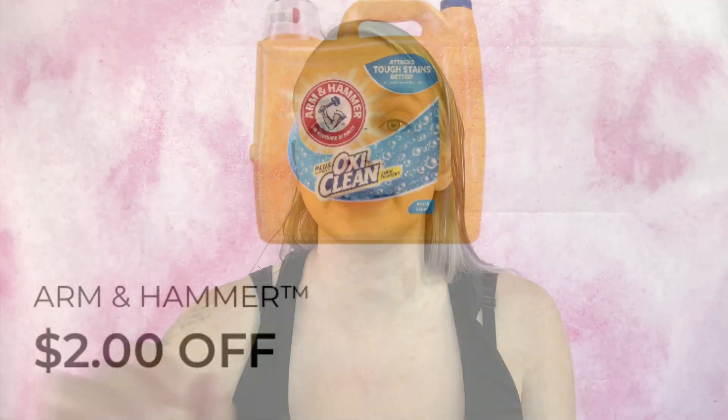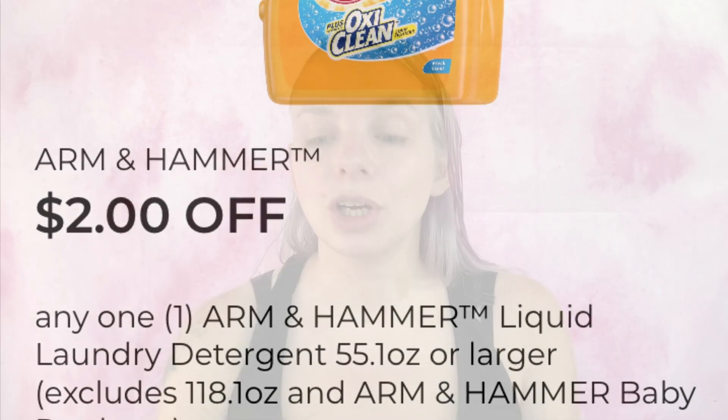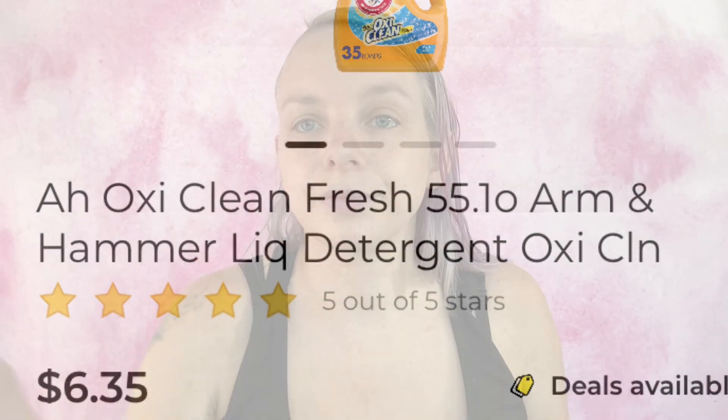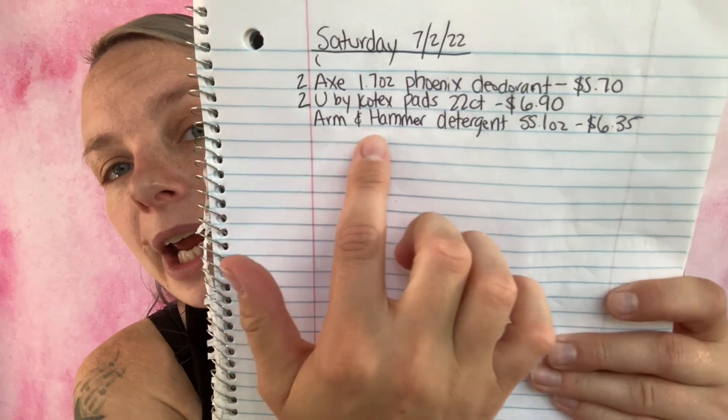The next coupon is two dollars off any one Arm & Hammer liquid laundry detergent 55.1 ounce or larger. I'll get any scent I can find in this size — the Arm & Hammer 55.1 ounce liquid detergent is $6.35. I've added it to my paper list and to my in-app list. We are now at $10.37.